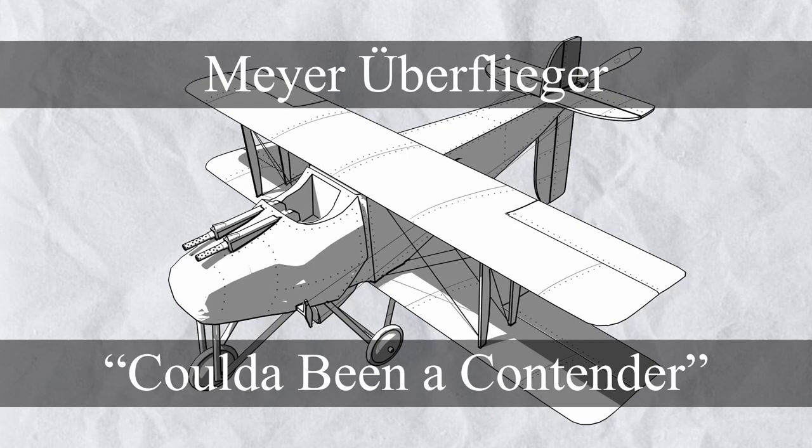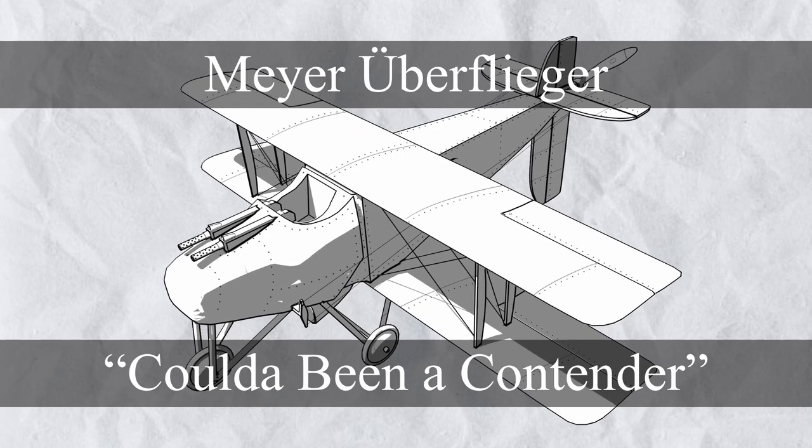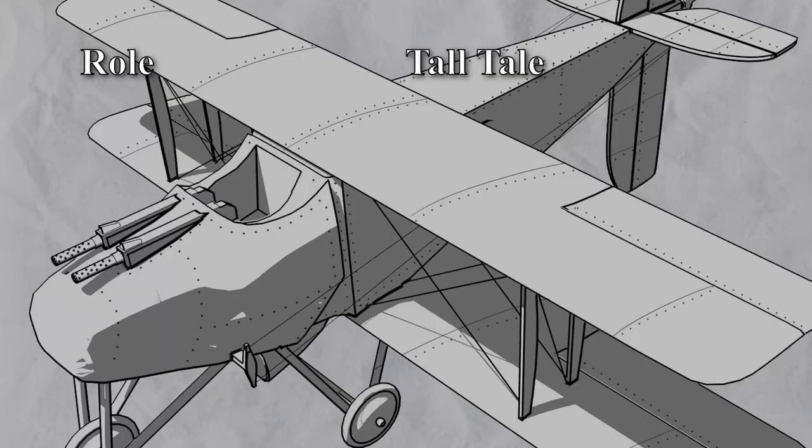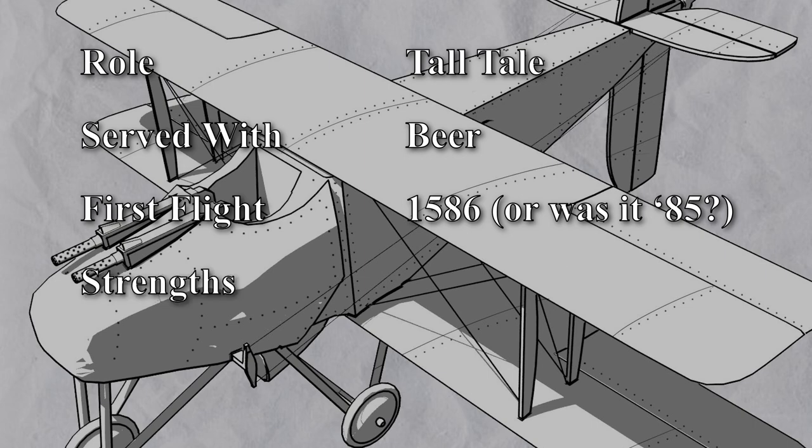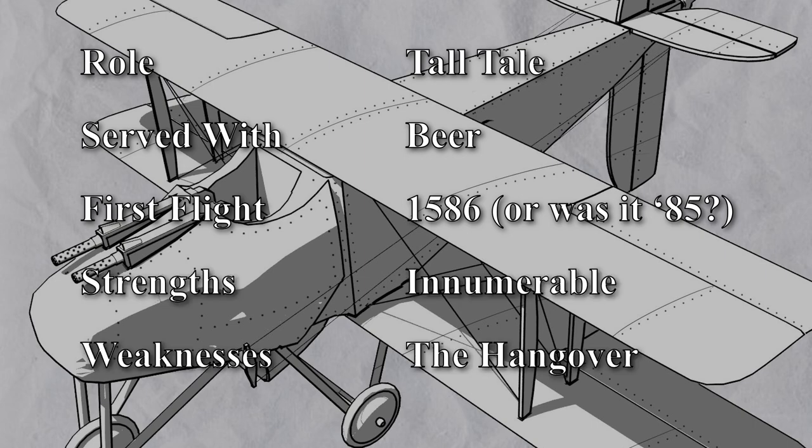Next we have the Meyer Überfliger — a strangely shaped oven. Role: tail tail. Served with: beer. First flight: 1586, or was it '85? I don't know. Strengths: innumerable. Weaknesses: the hangover.